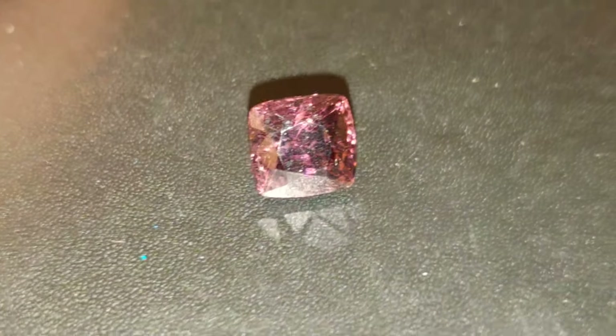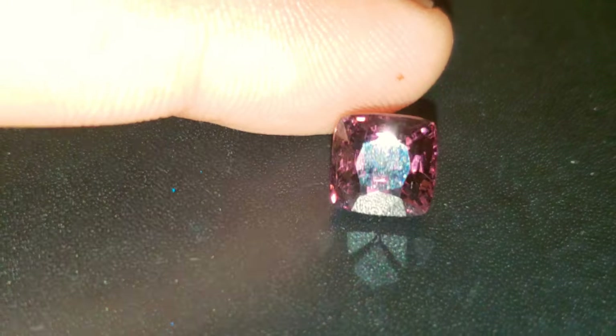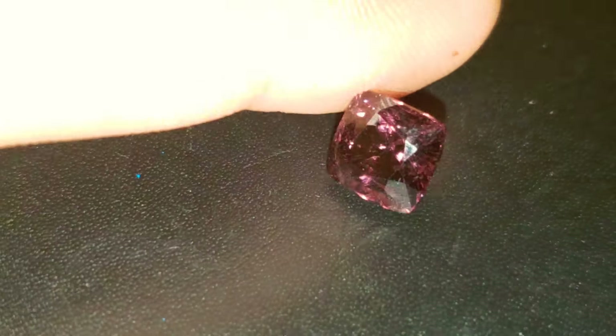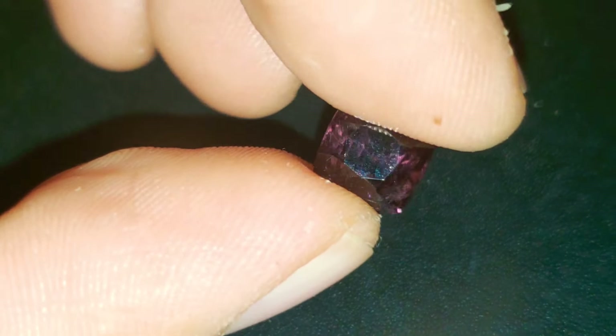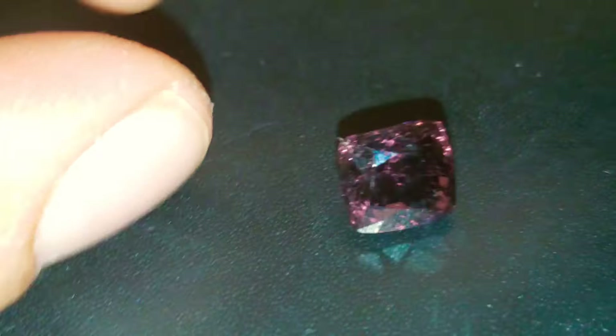I cannot take my jaw off the floor. Look at how bright, beautiful, brilliant, and gorgeous this incredible reddish-purple Spinel is. Burmese origin — best of the best. Look at the intensity of the fire. Just an incredible precision-cut stone. Super, super bright. Look at this beautiful, beautiful gem.